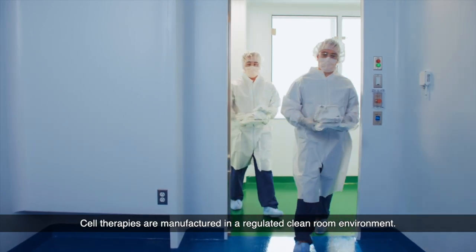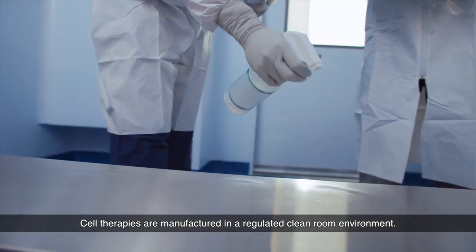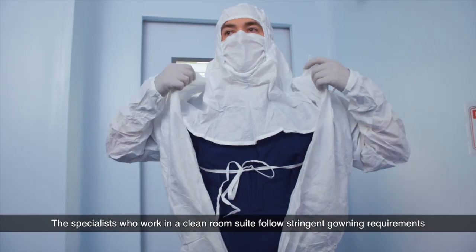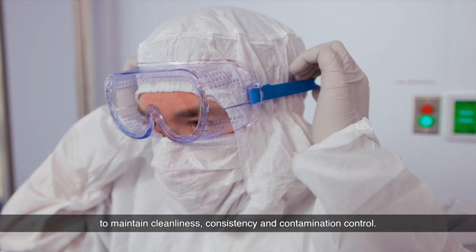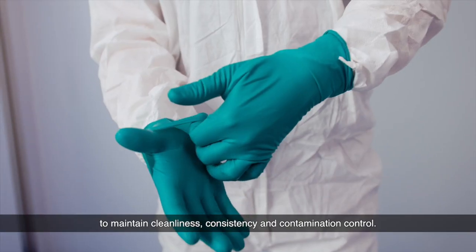Cell therapies are manufactured in a regulated clean room environment. The specialists who work in a clean room suite follow stringent gowning requirements to maintain cleanliness, consistency, and contamination control.